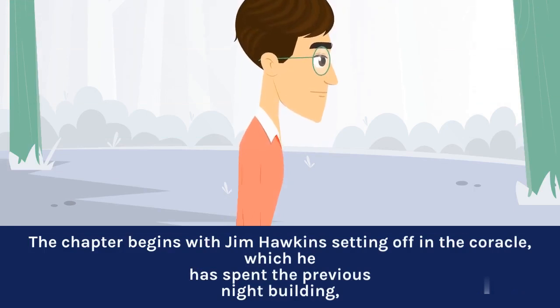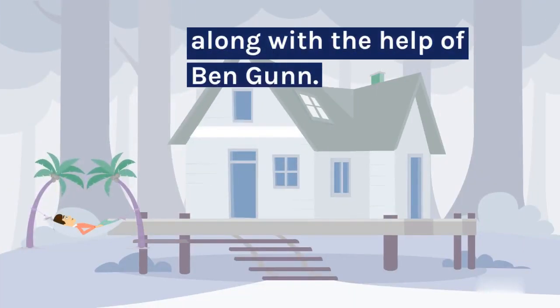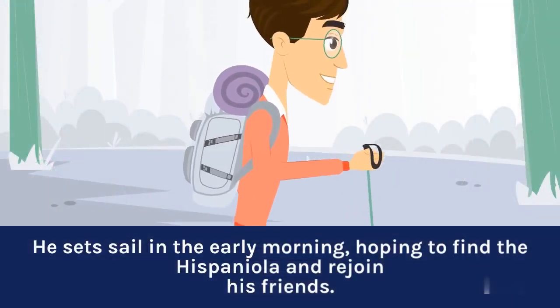The chapter begins with Jim Hawkins setting off in the coracle, which he has spent the previous night building. Along with the help of Ben Gunn, he sets sail in the early morning, hoping to find the Hispaniola and rejoin his friends.